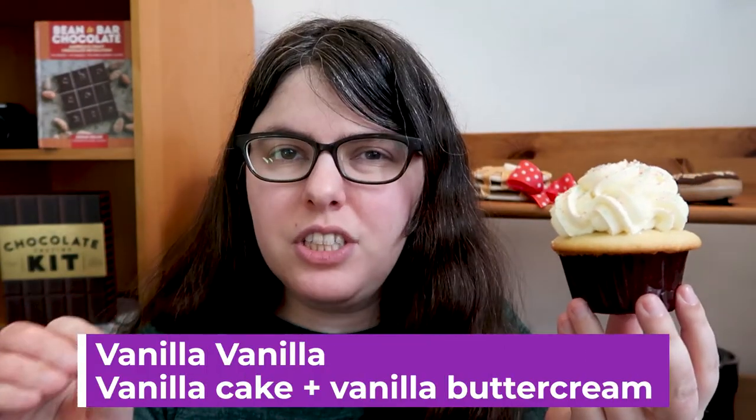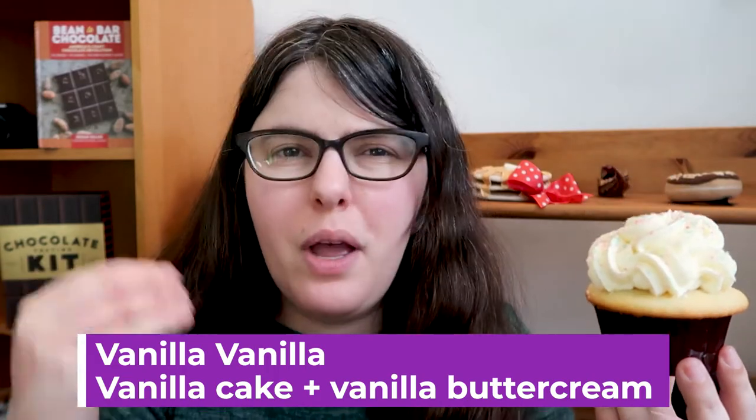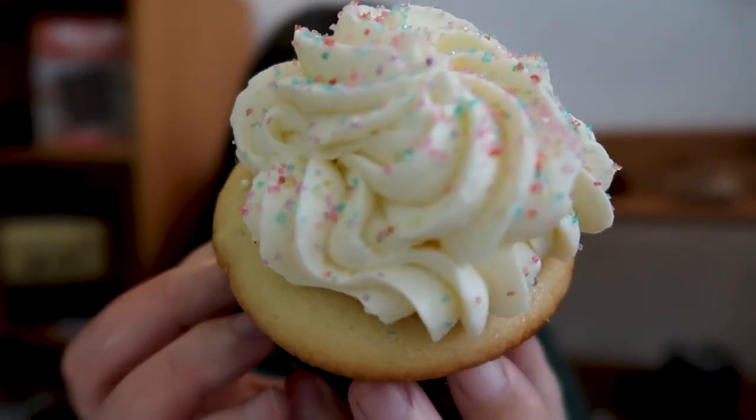This is the Vanilla Vanilla, and I love that she's taking a cupcake that most of us think of as the blandest, the most boring, and it's this lovely little work of art. Look at these ruffles of frosting — it's gorgeous. The little sprinkles on top are so cute. I love it. I haven't had the Vanilla Vanilla in a long time though; I usually go for other flavors we'll see coming up.